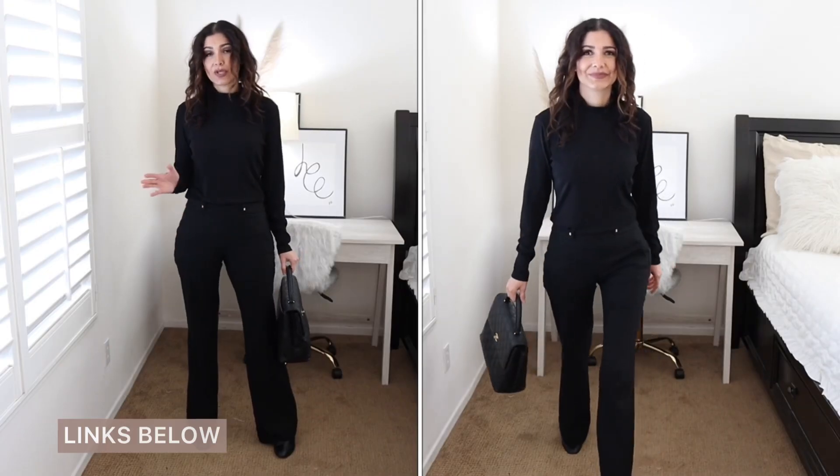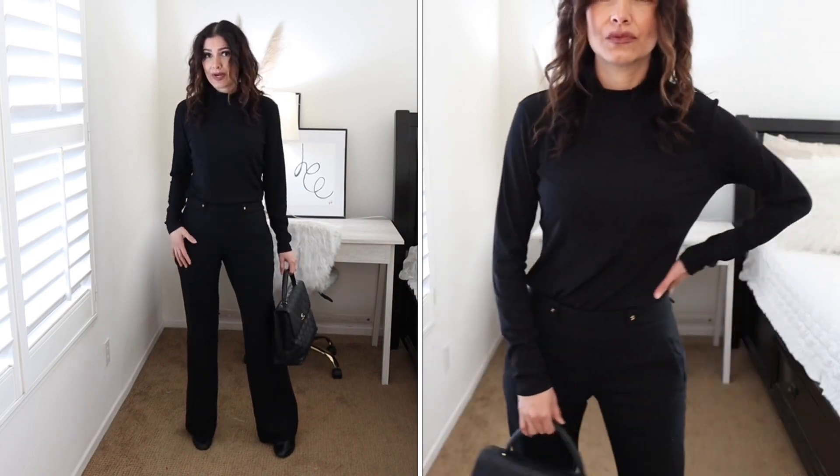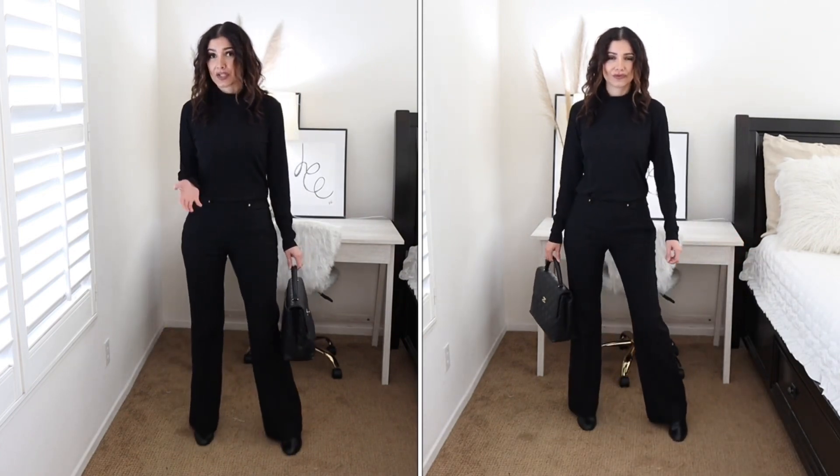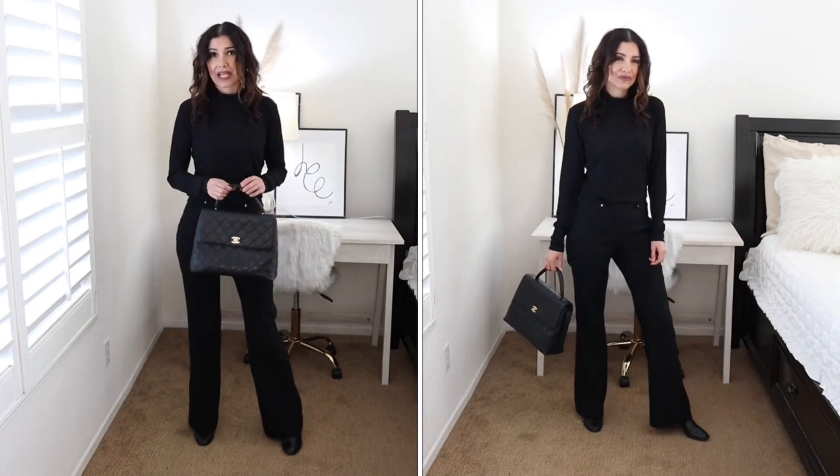This is a casual outfit that I will wear to the office. You have your pair of trousers, a black turtleneck and ankle boots — that's pretty casual to go to the office. And I'm just adding this Kelly bag to add a touch of designer to the outfit.